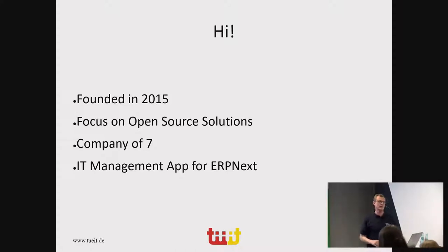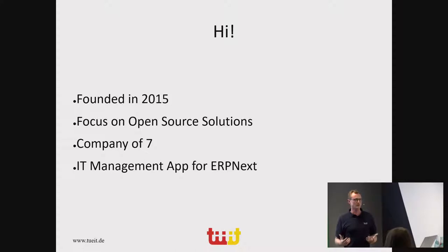Our company has a very strong focus on open source software and tools. When we look for solutions, we always check if they are open source — that is definitely a reason for us to use them or not. We have developed an app called IT Management for ERPNext, built with Raphael from Alive and Lars from LibraCore. Today I'd like to show you how we built this app, how we found our own business process, and how we work effectively.